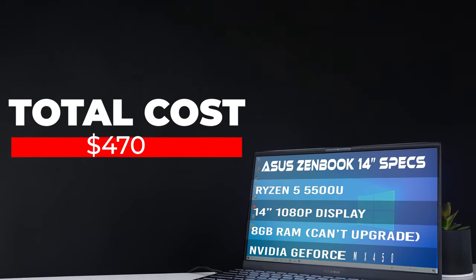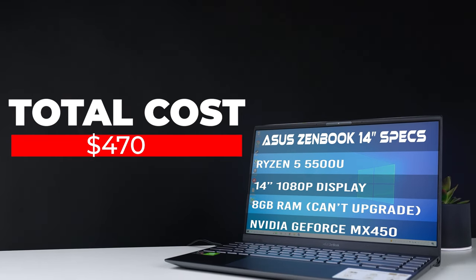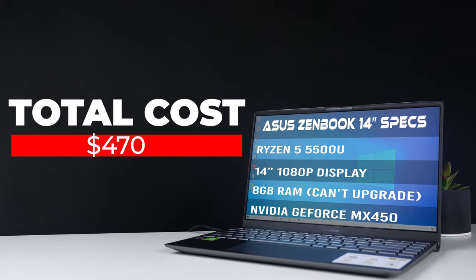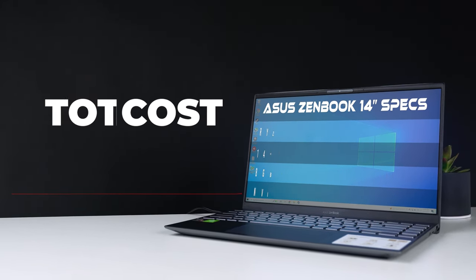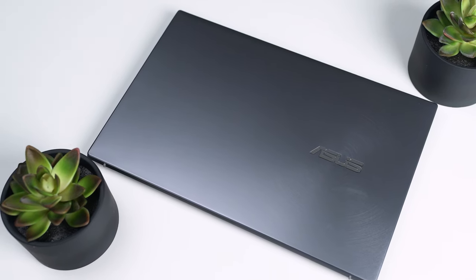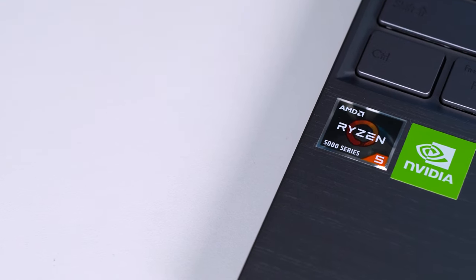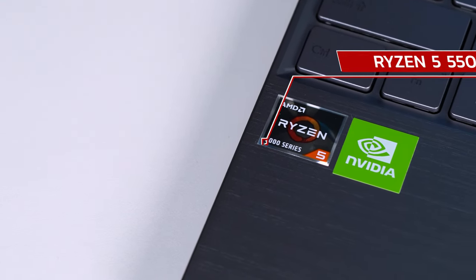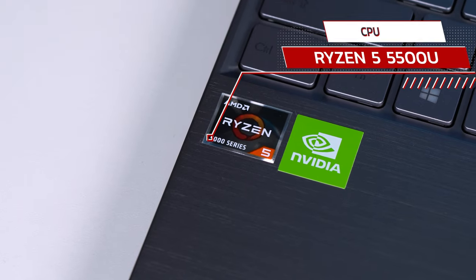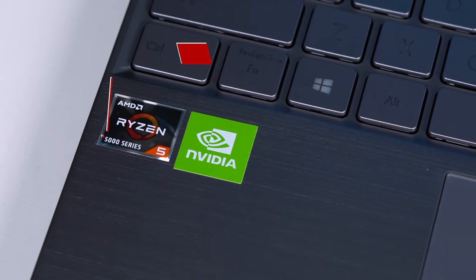This here is the Asus ZenBook 14-inch laptop, and at the time of producing this video it's actually well under $500 — on sale down to just $470 on Best Buy and Amazon, link down in the description. I don't think I've ever touched a laptop with this much price-to-performance in my entire life. Before getting to that dedicated graphics card, first up for the CPU, it's rocking a Ryzen 5 5500U, which is a pretty popular and very capable 6-core, 12-threaded chip that can boost up to 4.0GHz.